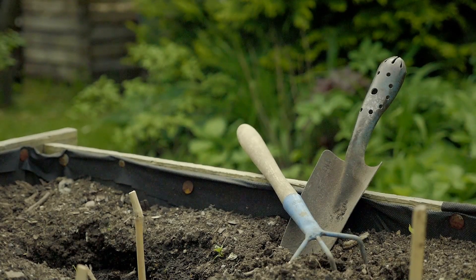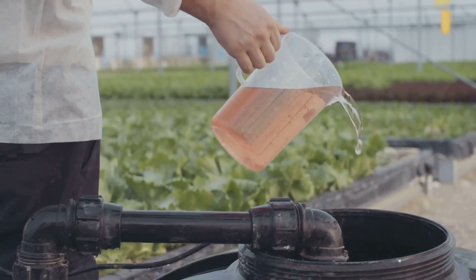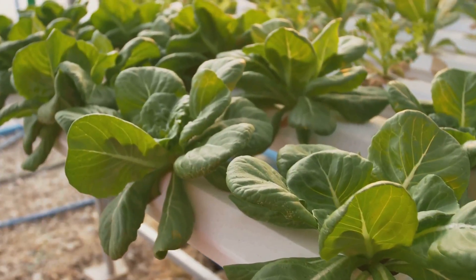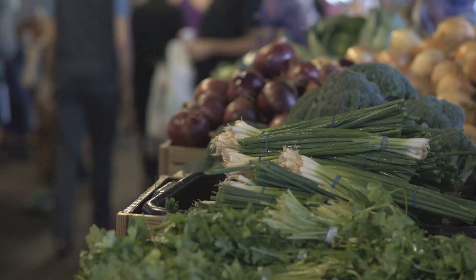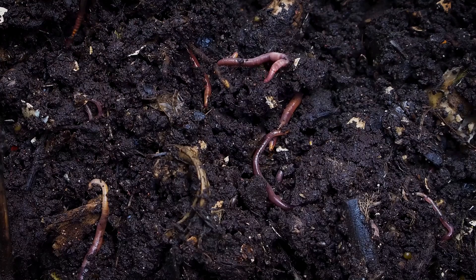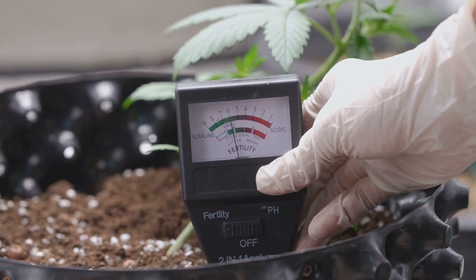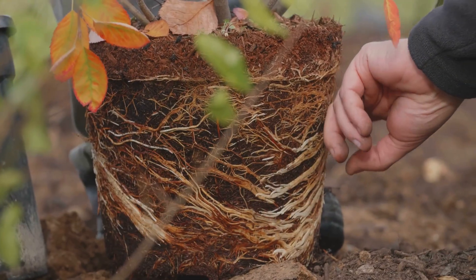In hydroponics, nutrient management is like having a personal chef for your plants. You provide a precise blend of nutrients tailored to each plant's needs, delivered directly to their roots. This control minimizes waste and maximizes growth potential — imagine a perfectly balanced diet ensuring your plants thrive. Soil, on the other hand, is like a bustling farmer's market. It's a complex ecosystem teeming with microorganisms that break down organic matter, releasing nutrients slowly over time. This natural process is beneficial but less precise, requiring gardeners to monitor soil health and amend it with compost or fertilizers.